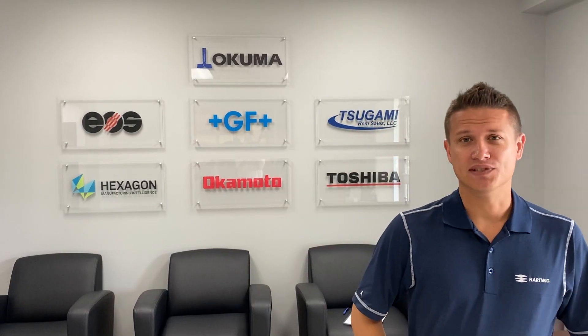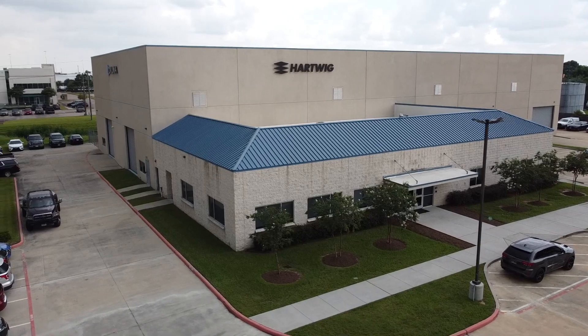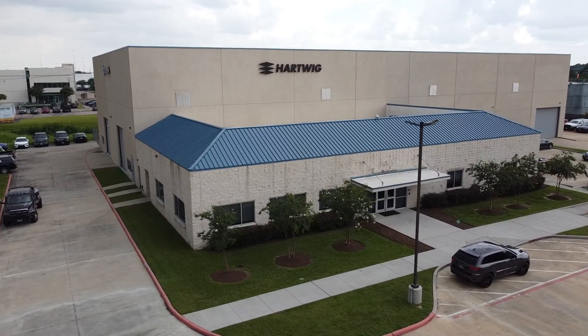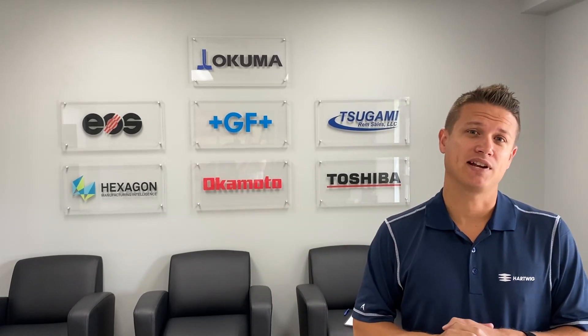Hey everybody, we're down here in Houston, Texas at the Hartwig Akuma Tech Center. We're having our open house today, and in case you missed it, I want to take you inside and see some of the technology that we have here. Let's see what we have in the shop today.